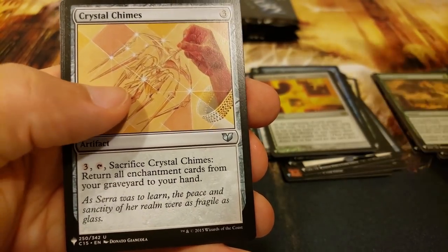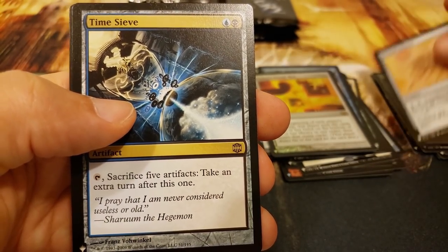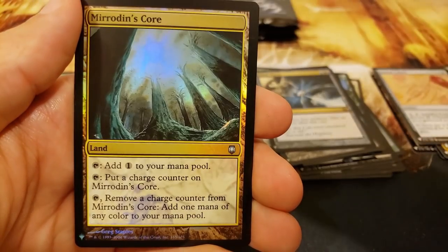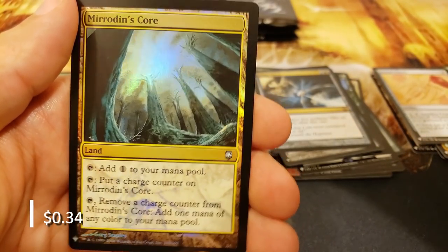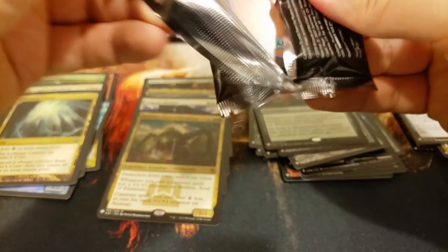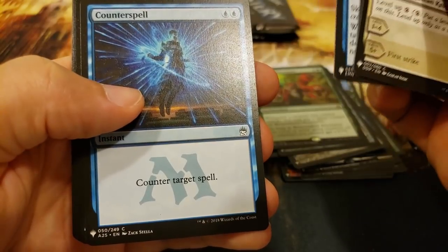All right, the Crystal Chimes, and a Time Sieve - that's also a good card - with Beast Master Ascension. Man, the cards are just so good in here. And Mirrodin's Core. There's just so many good cards you can get out of these; it's still mind-blowing, as many boxes as I've opened.